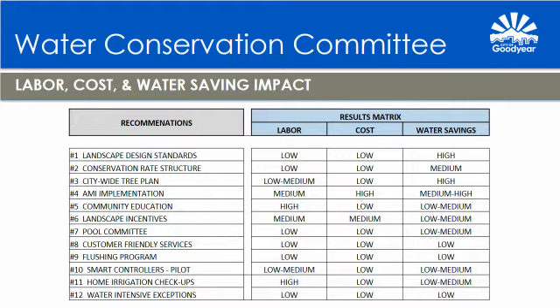Recommendation number eleven is to expand the home irrigation checkups. The goal is to determine an effective strategy to implement and expand the home irrigation checkup program to the greatest number of customers. Sub-points include: reestablishing the home irrigation checkup program with initial focus on the highest 1% water using residential accounts, then focusing on the top 10%, 20%, and next highest water using customers; determining needs for the program including funding, time demands, permissions, data collection, logistics, equipment, training, and staffing needs; and determining the realized benefits and water savings.